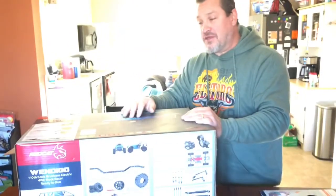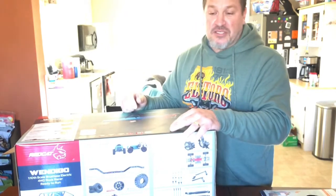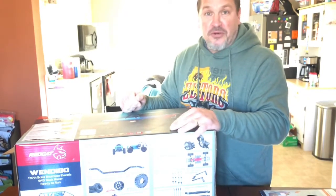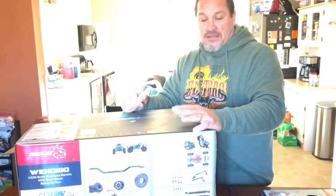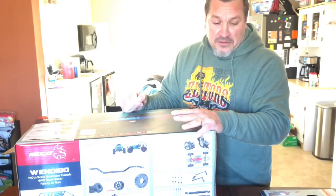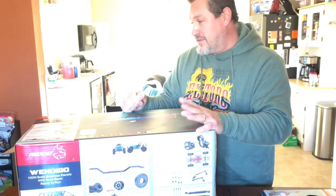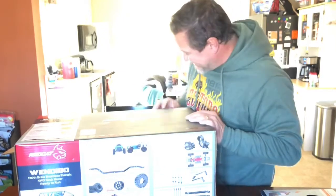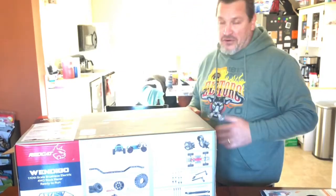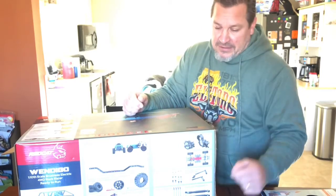Thank you, thank you, thank you from the bottom of my heart. I'm going to get this out of the box and we'll have a look at it real quick. I'm shaking. Very, very kind of you, sir, RC Elf. Your kindness has moved me to do some things for others that they may not be able to do for themselves.